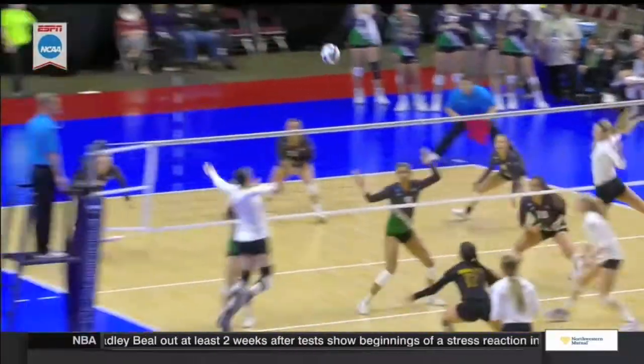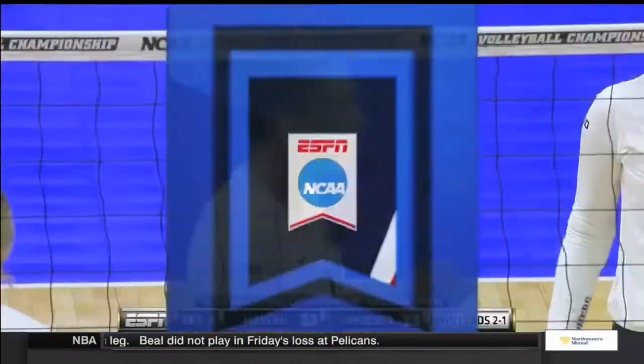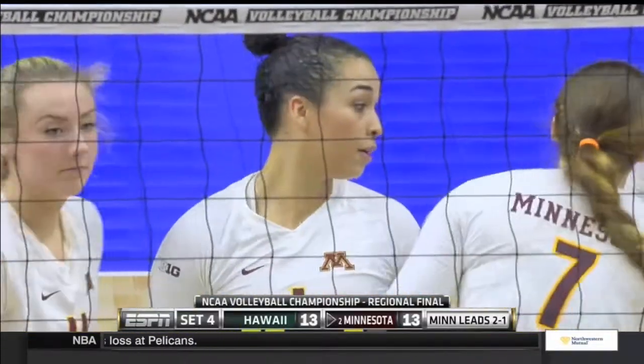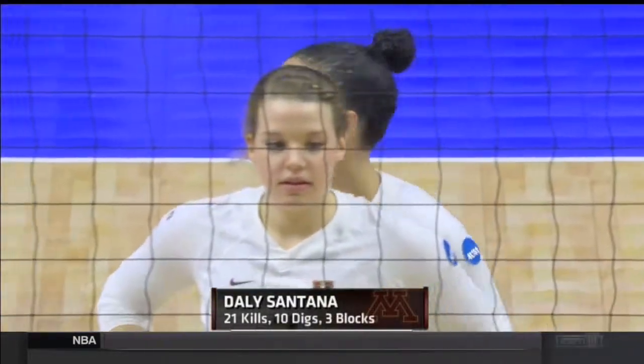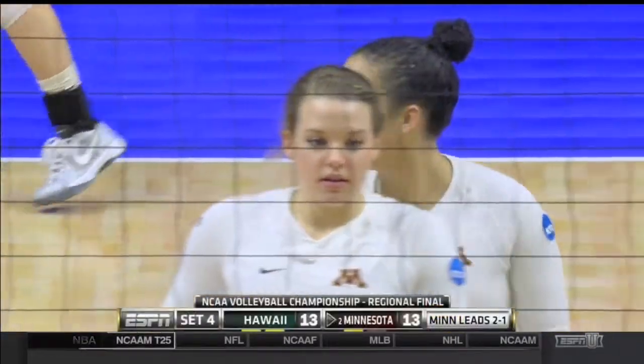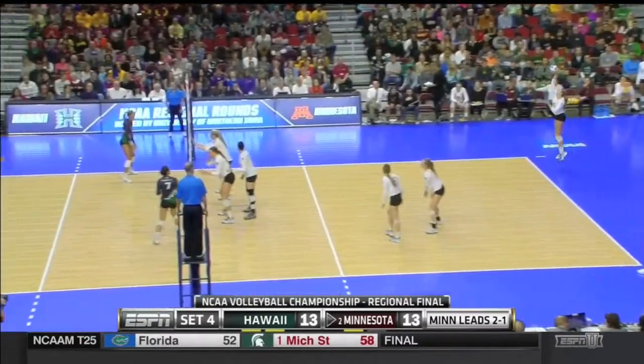Usually what Hawaii is so good at is slowing down hitters at the point of attack. If they're not getting a stuffed block, they still get a good touch and pop the ball up. But against Santana, it's a little bit harder. We've seen it more than once — she already has a double-double with 21 kills and 10 digs. She's really just one of those players that can frustrate you if you're trying to give two hands to the ball and get a stuffed block.